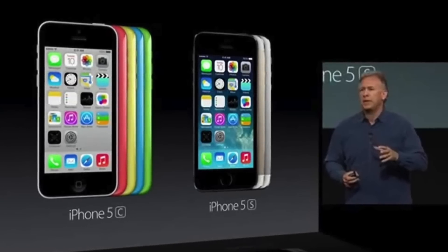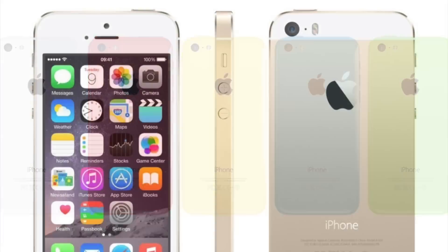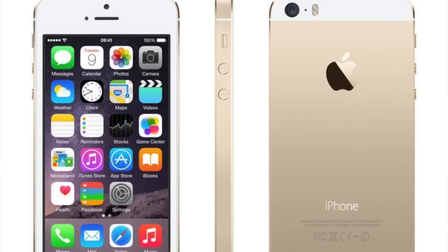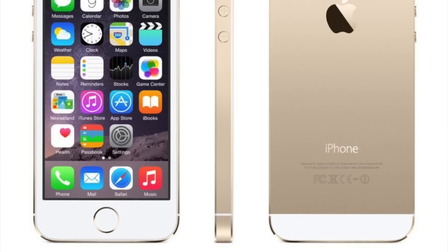The iPhone 5C was essentially a 5 inside a colorful plastic shell. So for most people, spending $100 more for a premium 5S with new technology was definitely the better choice. Apple expected higher demand for the 5C, which resulted in supply chain cuts just one month after it went on sale, and Tim Cook eventually admitted they'd overstocked the iPhone 5C while having shortages of the 5S. Since the 5C ended up being the most unsuccessful iPhone release, Apple wouldn't create another budget model until the first-generation iPhone SE four years later.